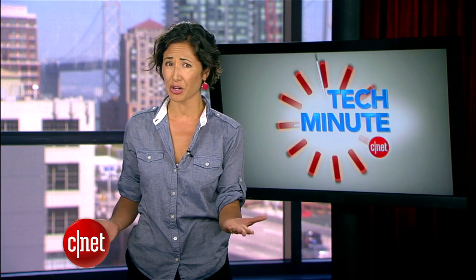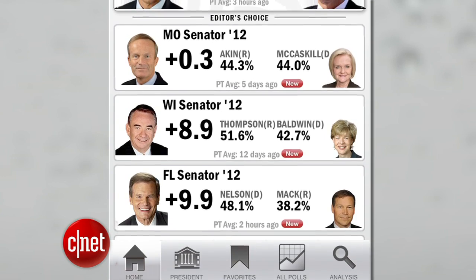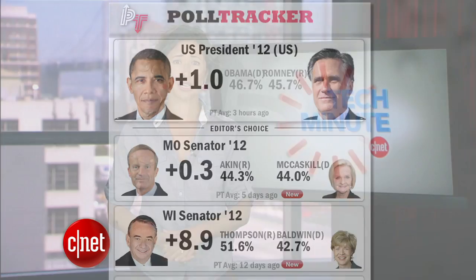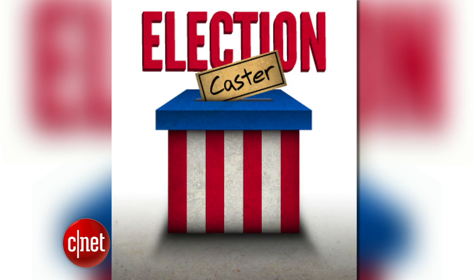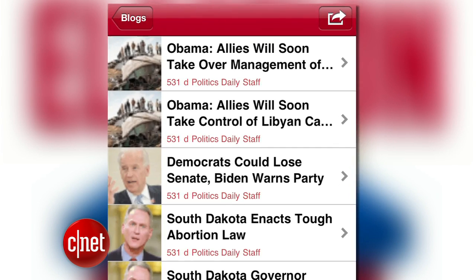What's a campaign year without the constant horse race of political polls? Download the free Poll Tracker app to keep up. This app will show you average polls from a number of sources including Gallup, and you can also get information on congressional and local contests too.